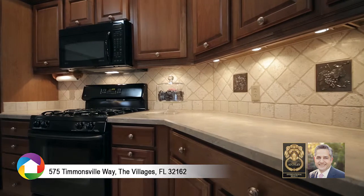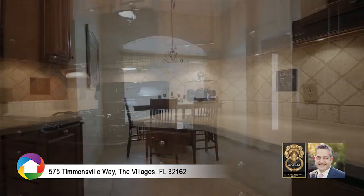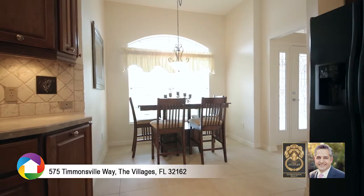The kitchen includes a custom stone backsplash with decorative accents, gas appliances, an upgraded sink, and large cabinets.